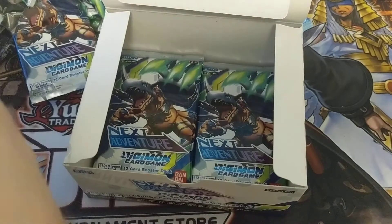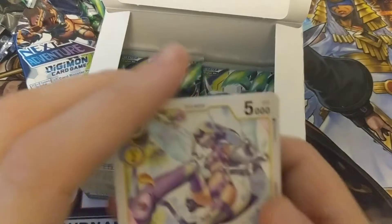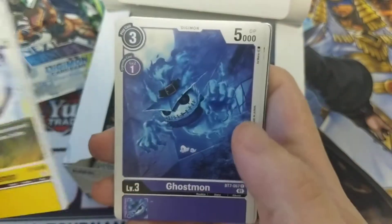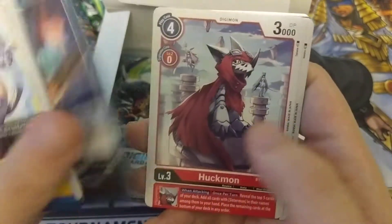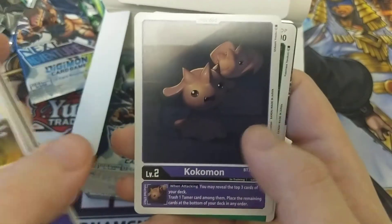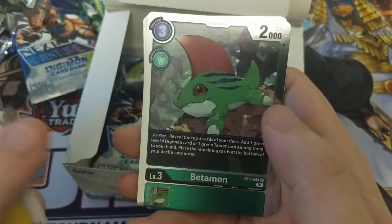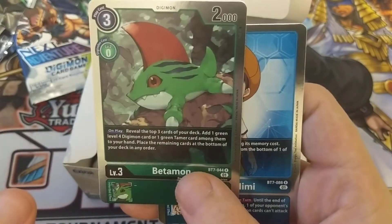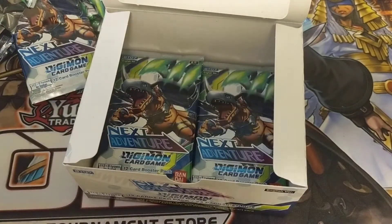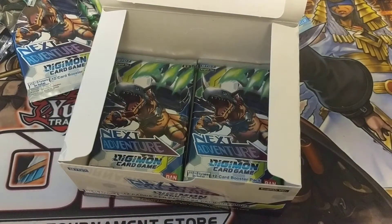These boxes are only 24 packs instead of like 36 for Magic or Pokemon, but there's still a ton to open. Kazamon, Ghostmon, Shellmon, Thunder Laser, Brave Metal, Huckmon, Eyesmon, Kokomon, Mami's Haramon, Nidhogmon, Betamon — I like Betamon, I had him as my rookie a few times in Digimon World 1. I like the little noise he made when he walked.